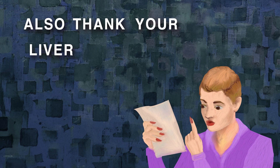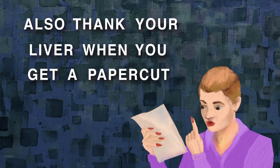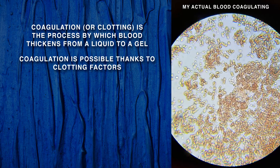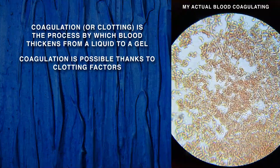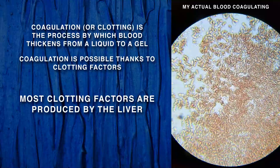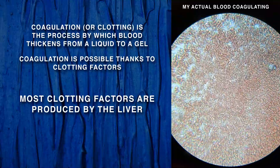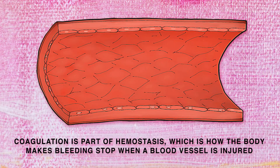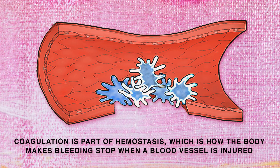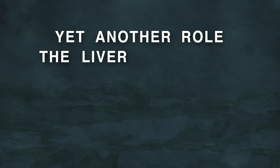Also thank your liver when you get a paper cut, because a reason you don't bleed to death is because clotting factors heal the wound. Without the liver, many of these clotting factors would not be around. Hemostasis stops your bleeding and is activated right when a blood vessel is split.